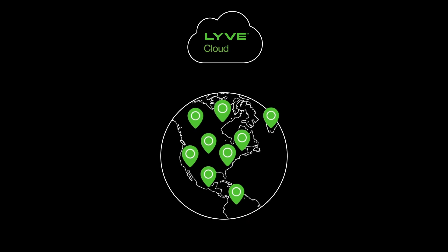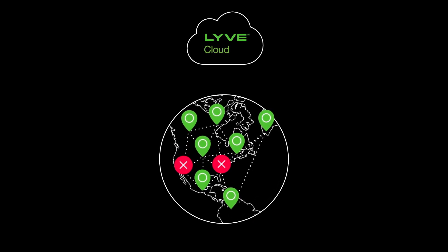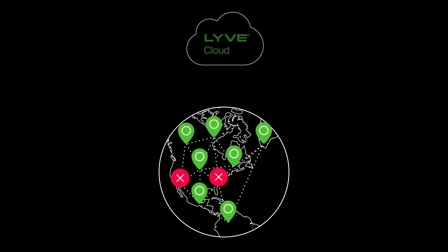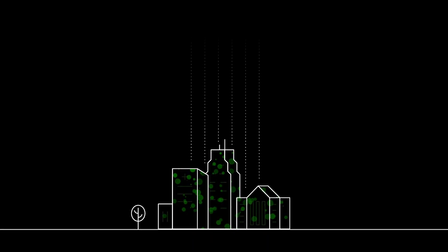LiveCloud supports multiple regions to ensure data is available when needed, even when a specific region is temporarily unavailable. Enterprises are asking for a simple, trusted, and efficient choice for storing mass data.